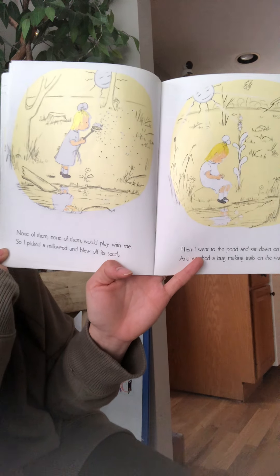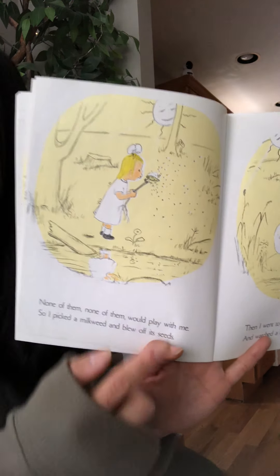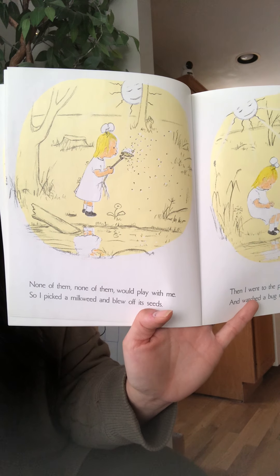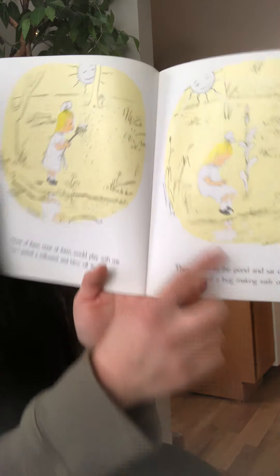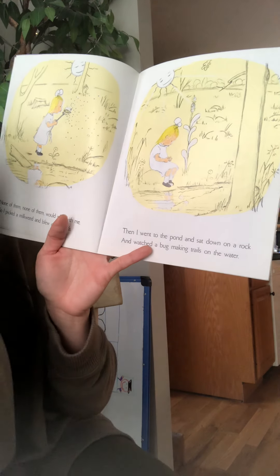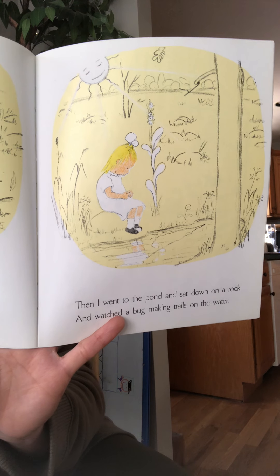None of them, none of them would play with me. So I picked a milkweed and blew off its seeds — that seems fun! Have any of you boys and girls done that before? Found the milkweed plant — it has a white juice and seeds, and once you blow on it, all the seeds fly off. It's very fun, actually. Then I went to the pond and sat down on a rock and watched a bug making trails on the water. She seems very lonely, doesn't she? I hope she finds someone to play with.